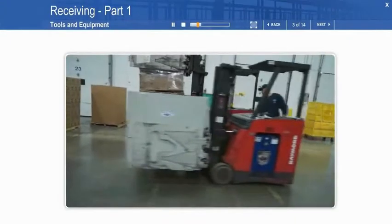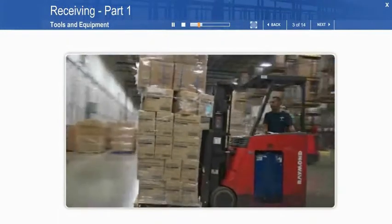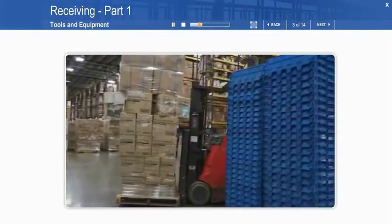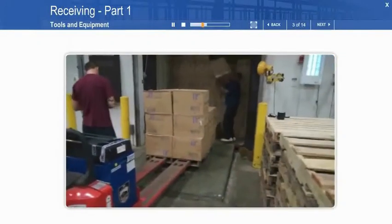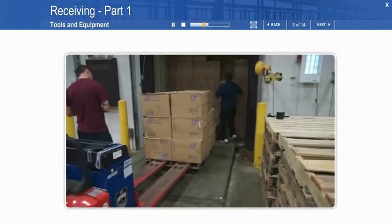Here's an overview of the two vehicles most commonly used in receiving. The Pacer truck — this is used to unload trailers and handle product on the receiving dock. Single and double pallet walkie — these are used to unload trailers and stage pallets on the receiving dock.